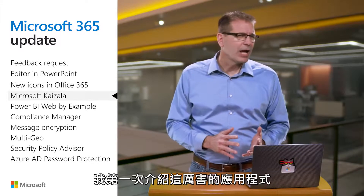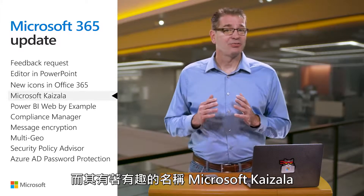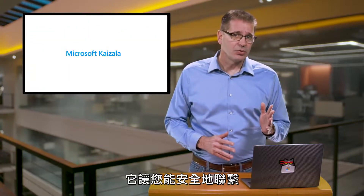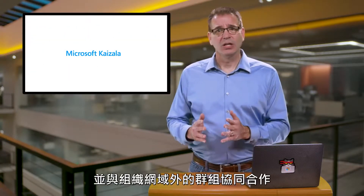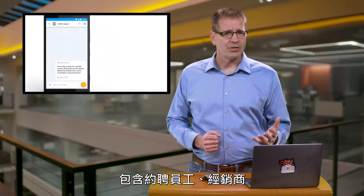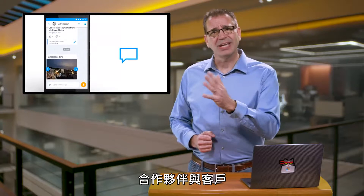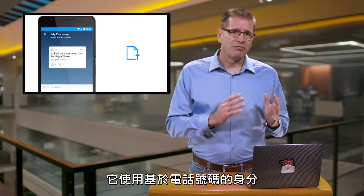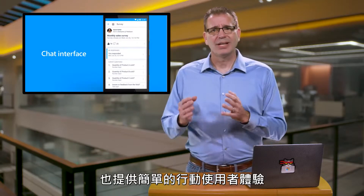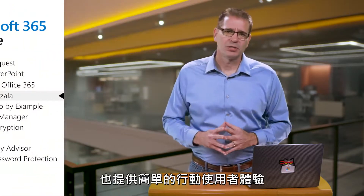I first covered the powerful app with the funny name, Microsoft Kaizala, back in August of 2018. It enables you to securely connect and engage with large groups outside your organization's directory, including contract workers, vendors, partners, and customers. It uses a phone number-based identity for easy onboarding and to create a simple mobile user experience.